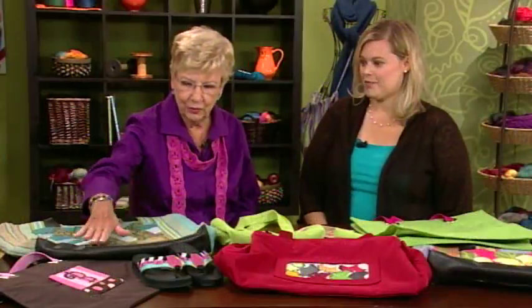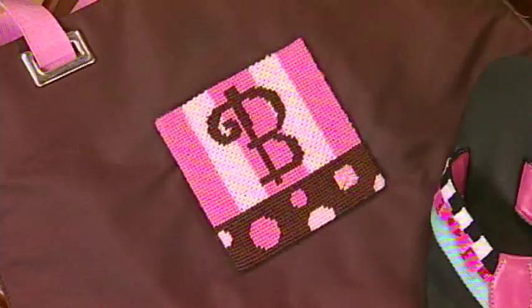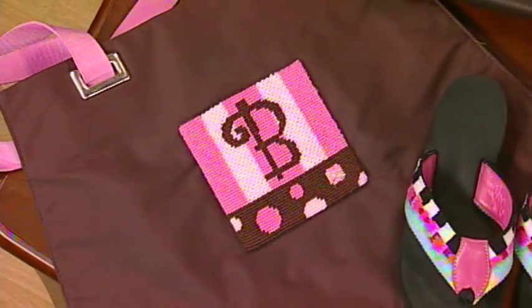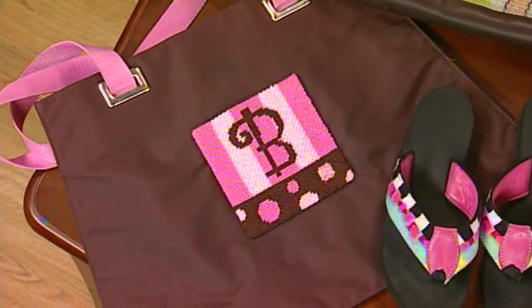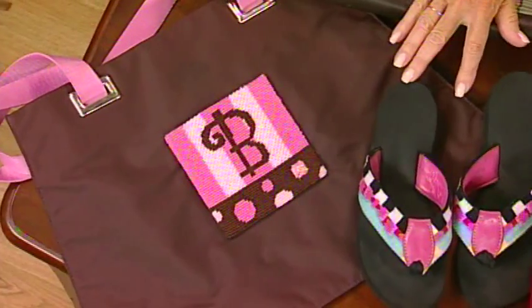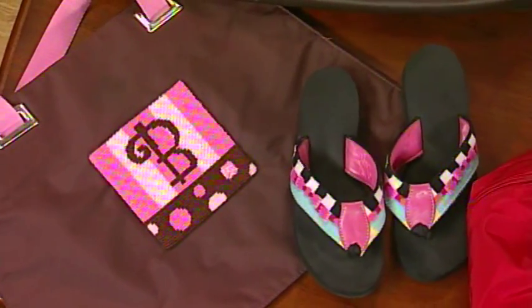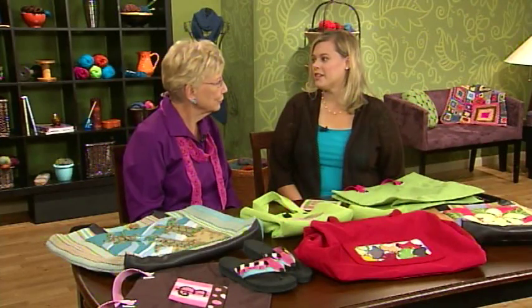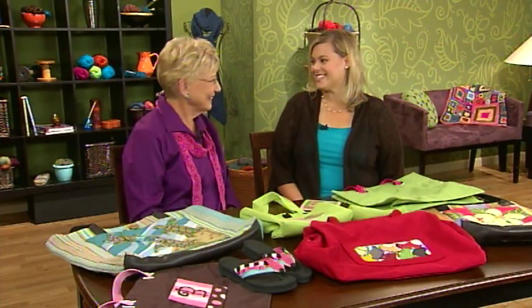And what do we have over here Beth? Well that is a nylon tote bag, and it's just a simple project that's then put on with a double-sided tape. And the project is needlepoint? It is needlepoint. And you could make your shoes to match? You can make your shoes to match. And that is actually a belt that you needlepoint and then get made into flip-flops. And that is a big trend in needlework? It is a big trend — to embellish your flip-flops.